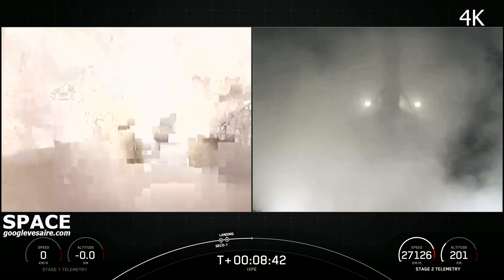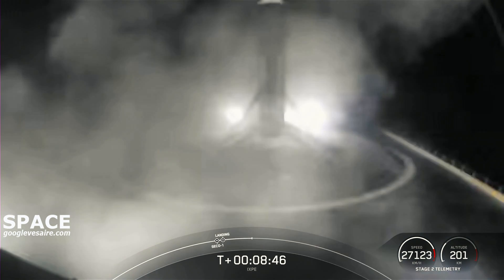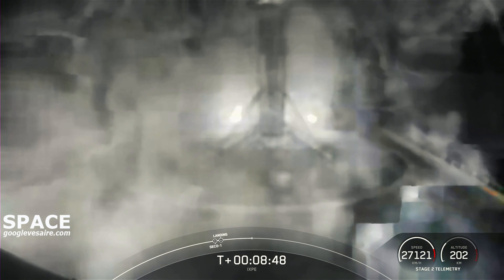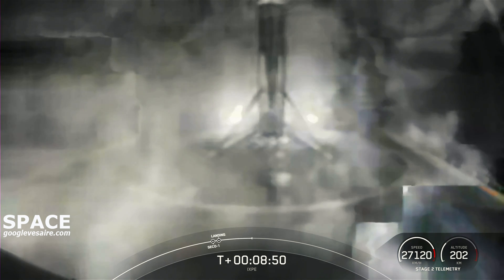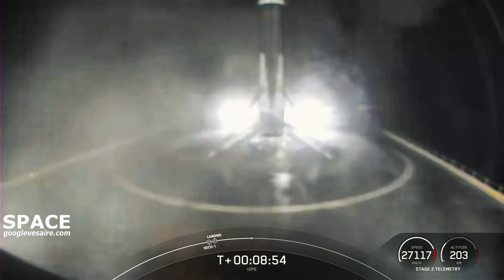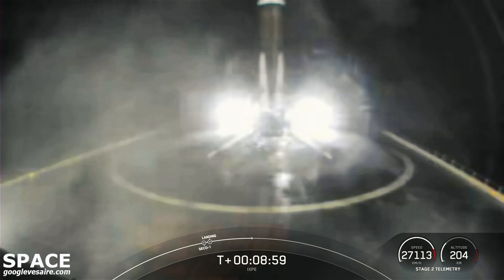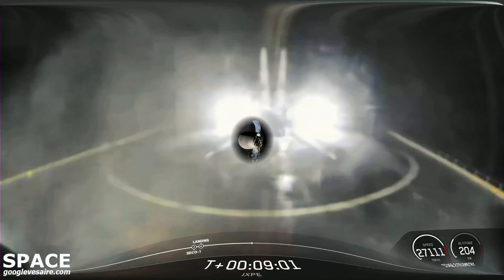Stage one, landing confirmed. And that is a 97th successful recovery of a first stage on our drone ship named Just Read the Instructions, this particular first stage having scored five flights under its belt.